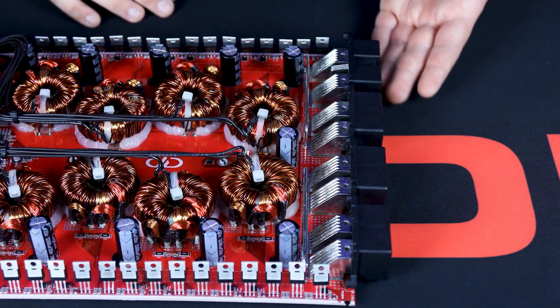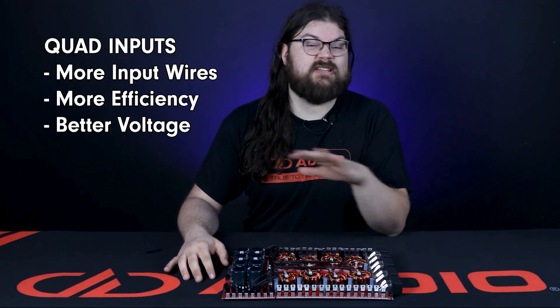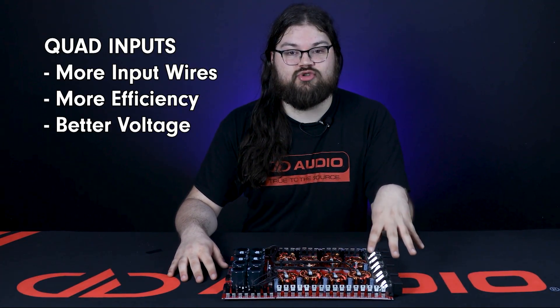Now moving on — quad inputs. These have a ton of benefits, so let's get into it. The most obvious advantage to quad inputs is that it splits the load, allowing for more input wires for more efficiency and better voltage. Triple inputs simply can't handle the current that a Z12k is capable of drawing. The biggest drawback is cost and size. The quad inputs mandate a much larger heatsink that's far more expensive to make and ship and of course takes up more space. But the larger heatsink also provides better heat dissipation and absorption. Now triple inputs would save a ton of money, making the retail price of the amp several hundred dollars less, but the amplifier would not perform as well, so we paid extra for the quad inputs.